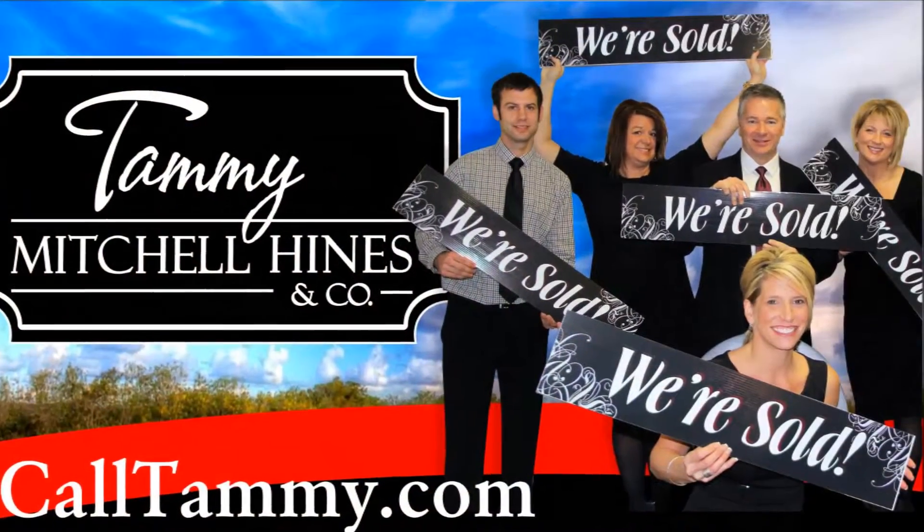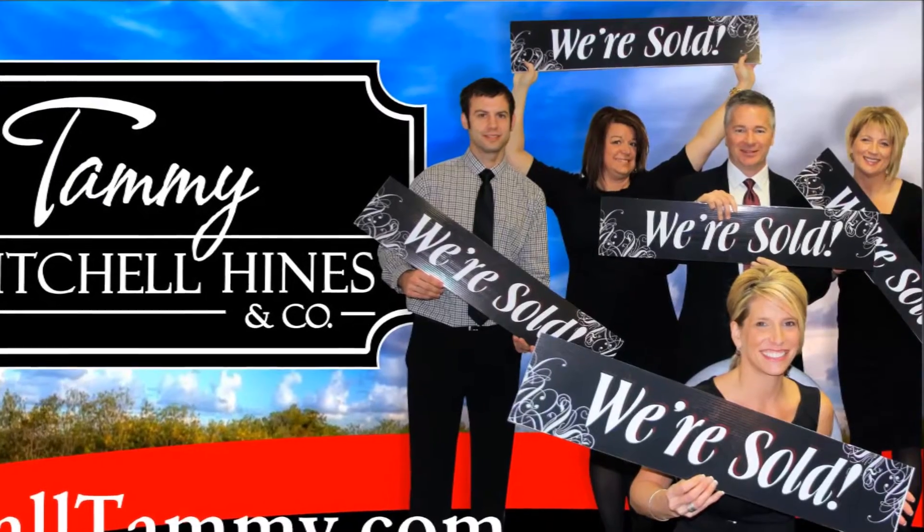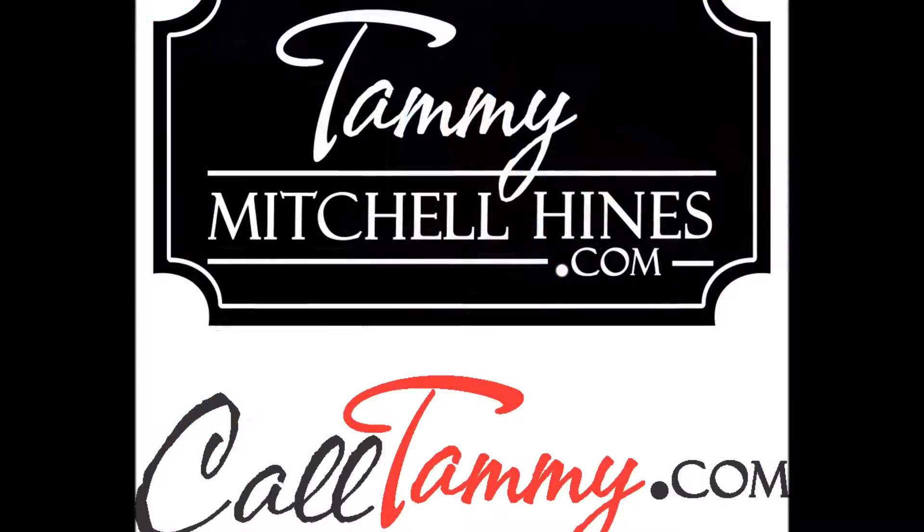When you're ready to buy or sell a house and use my moving truck for free, just go to CallTammy.com. That's CallTammy.com.